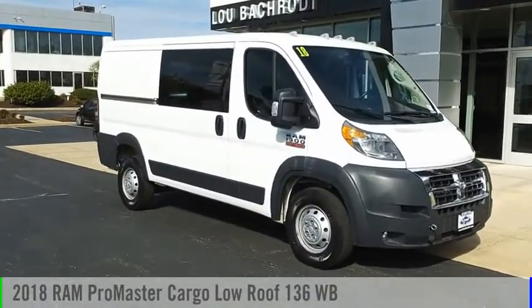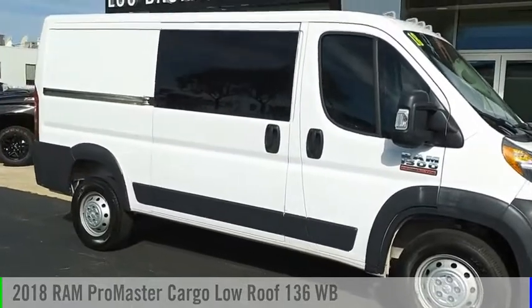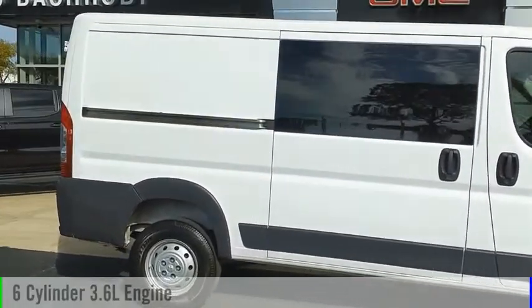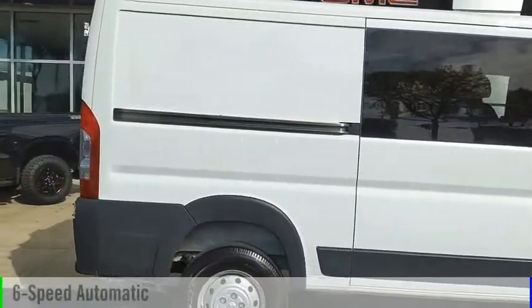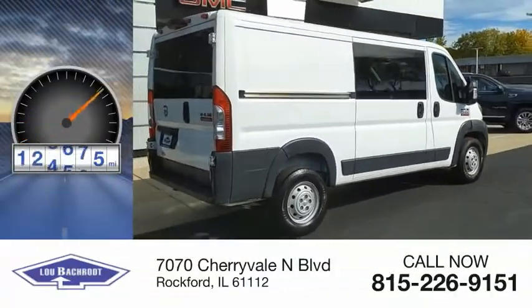Stop by and take a look at the 2018 ProMaster. This vehicle is powered by a front-wheel drive, six-cylinder, 3.6-liter engine, and comes with a six-speed automatic transmission. This vehicle has less than 130,000 miles.